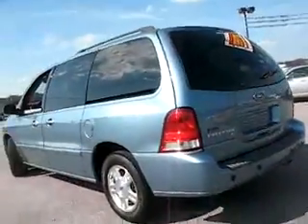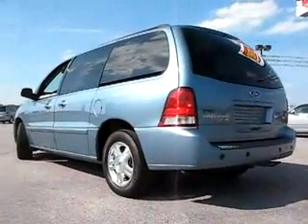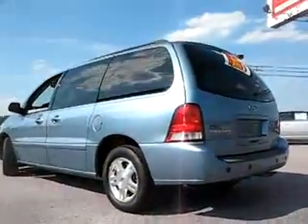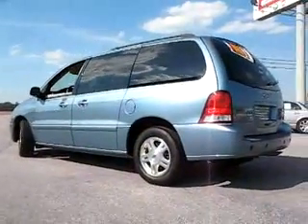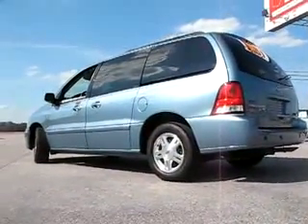Good and bad credit welcome at Integrity Auto Mall, Defiance, Ohio 43512. Phone number 419-782-1044. 419cars.com.